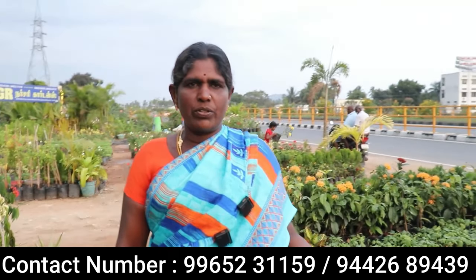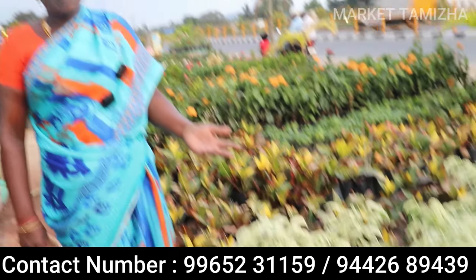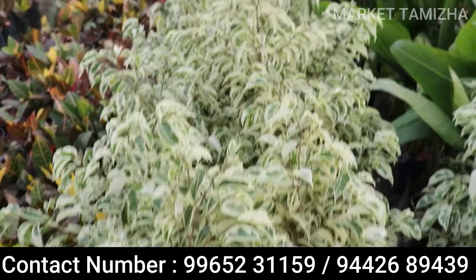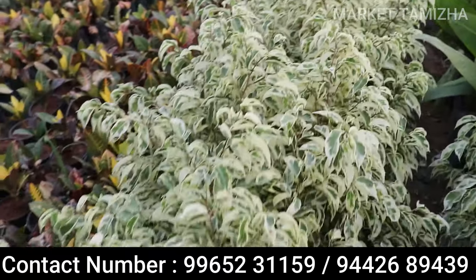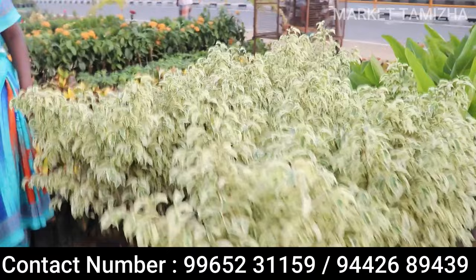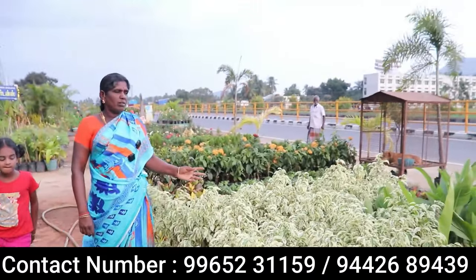We are also looking at Starlight. Starlight has the same type. This is also a bonsai type. Let's make a bonsai cut. We are cutting in there. The price is ₹100. It is good. What is the price for this one? The price is ₹50.